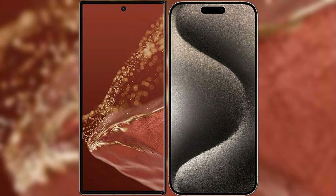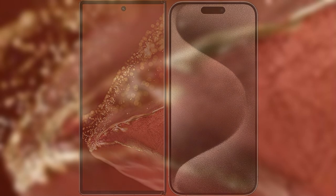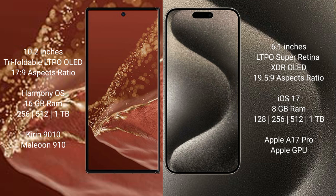I will compare the new Huawei Mate XT Ultimate with iPhone 15 Pro. The Huawei Mate XT Ultimate features a 10.2-inch triple foldable LTPO OLED display with a score of 17.9. The iPhone 15 Pro features a 6.1-inch LTPO Super Retina XDR OLED display with a score of 19.8.